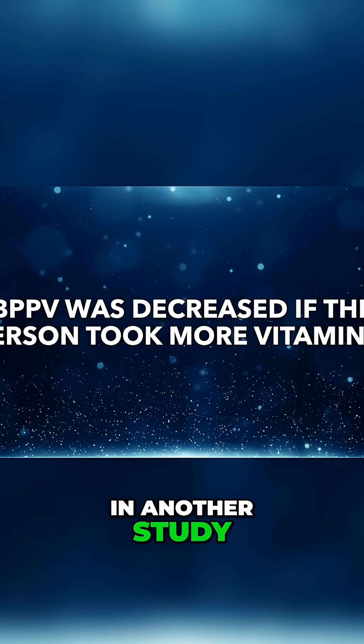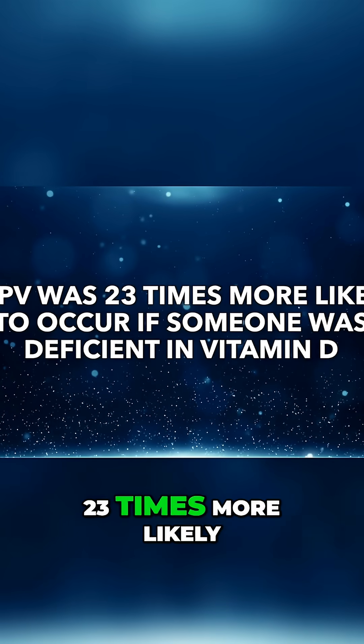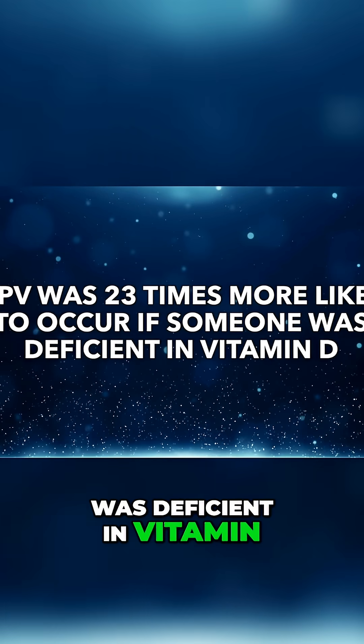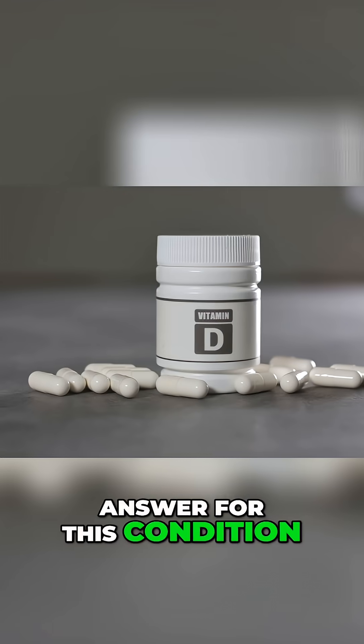In another study, I found BPPV was 23 times more likely to occur if someone was deficient in vitamin D. 23 times — that's crazy. So apparently, vitamin D is the answer for this condition.